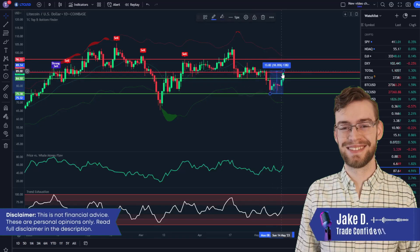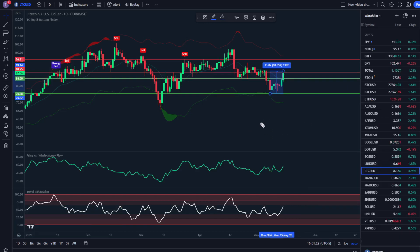After a massive move of 18% over the past few days, Litecoin is finally beginning to show some uncertainty. Stay tuned, I'll give you my price targets and everything you need to know. Let's get started.